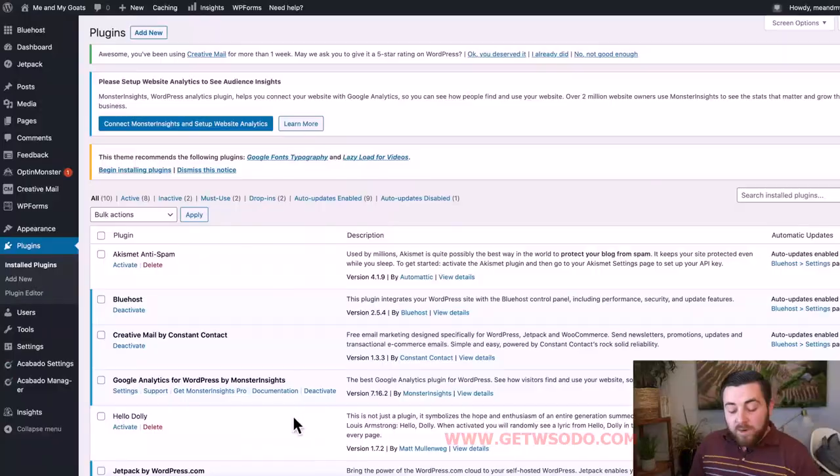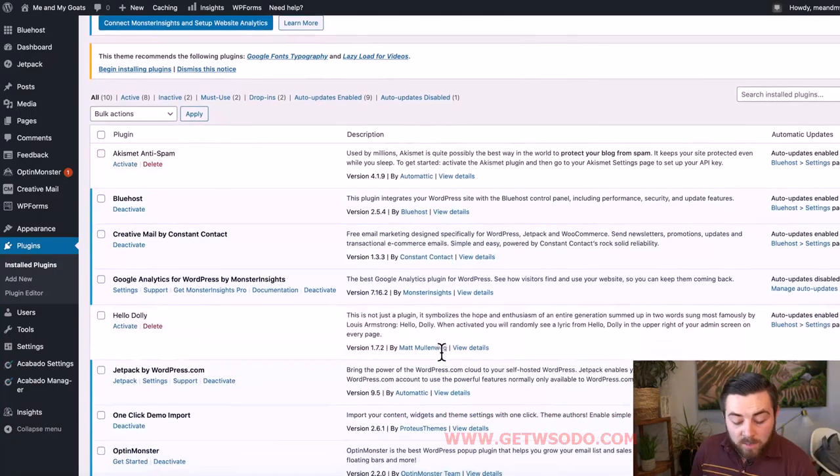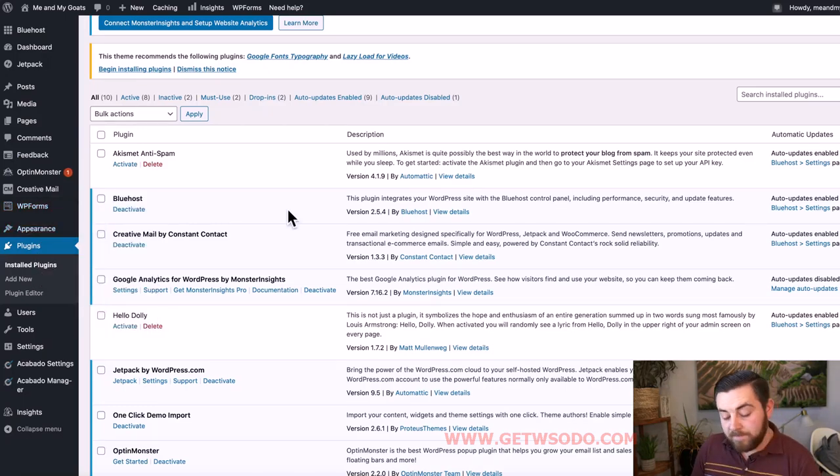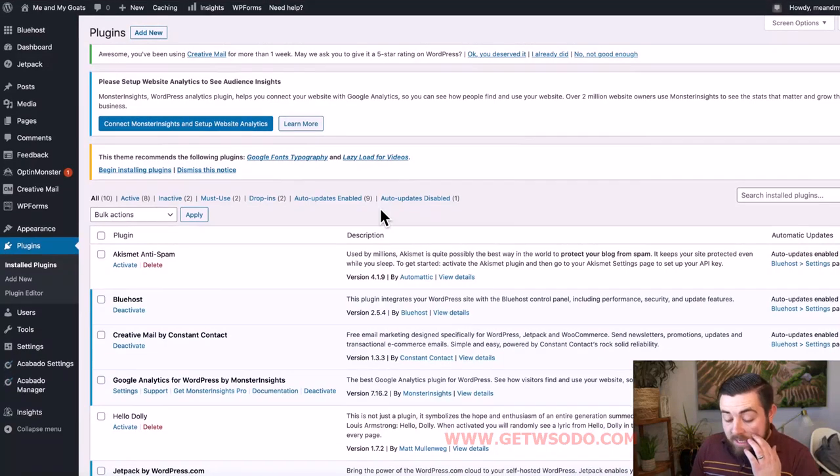You want to find a plugin that has a lot of users and is being updated frequently — generally speaking, that means it's a good plugin. Again, just remember the site speed issue. I recommend no more than five or six plugins when you're just getting started. What you really need to do is write content. Go back to your plugins page by clicking 'Installed Plugins' in the left-hand menu. You'll see a list, and right off the bat you'll notice that Bluehost has installed some plugins for you that they think you need.